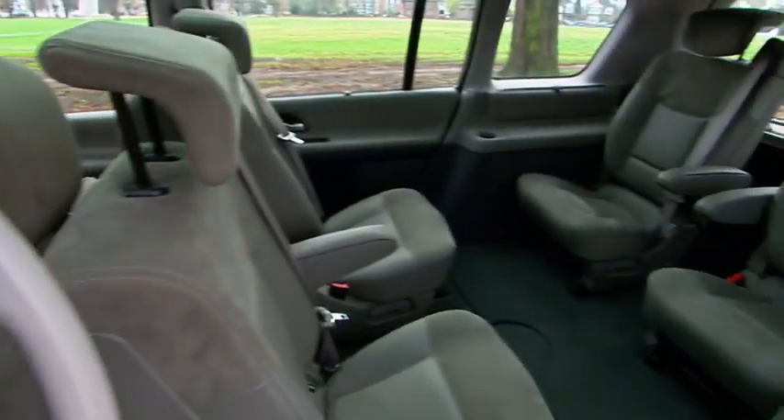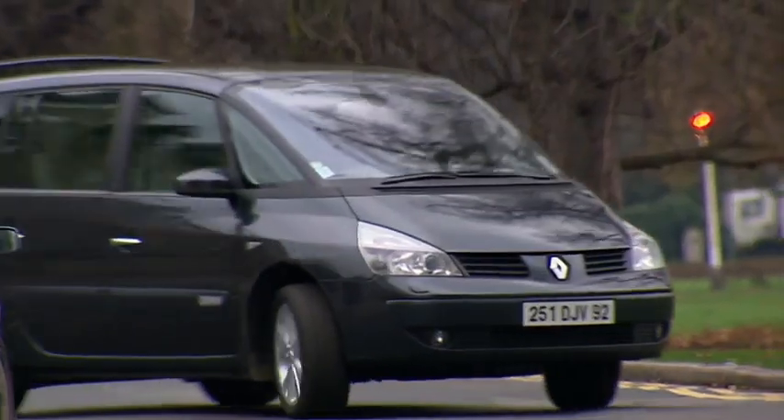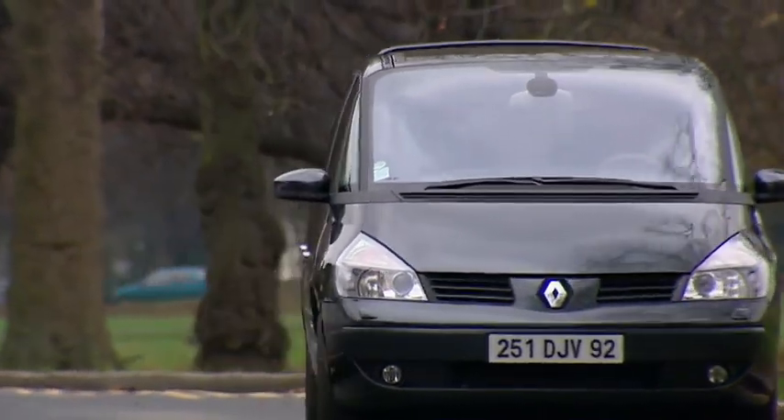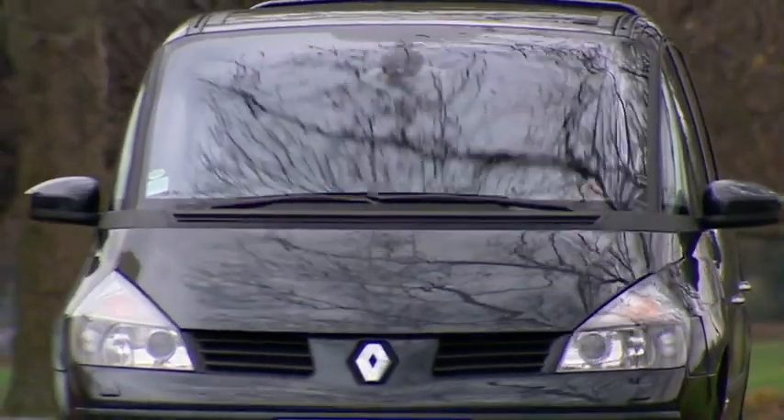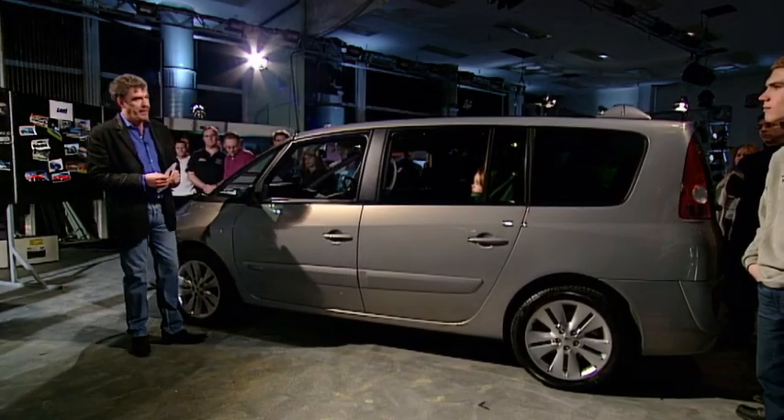There are endless permutations to the way you can arrange the seats, but the upshot is that all your children and all their friends can travel in comfort and safety. So there we are — the Renault Espace. Bit pricey, but the perfect family car.